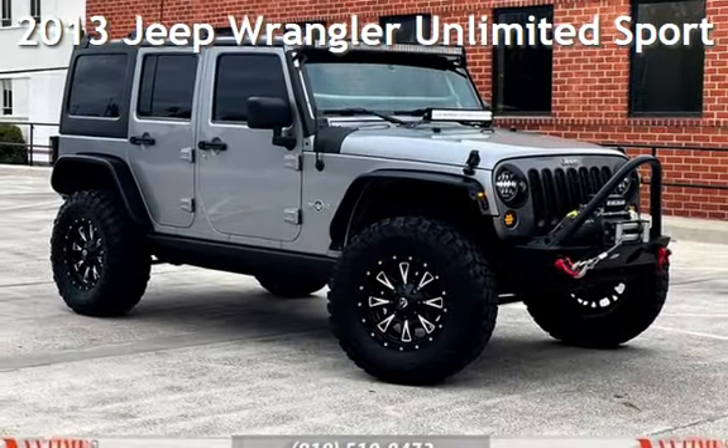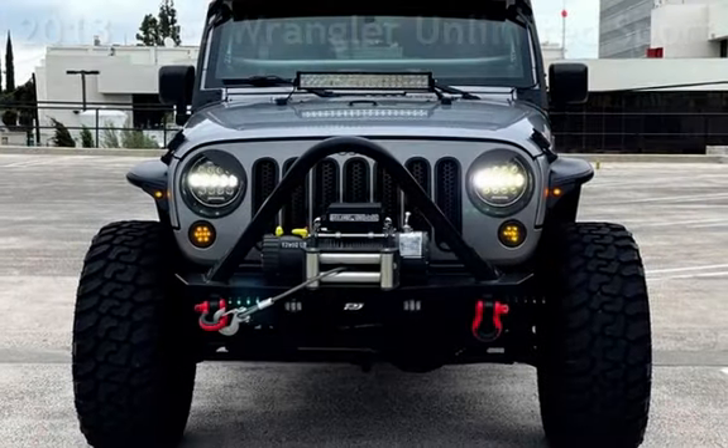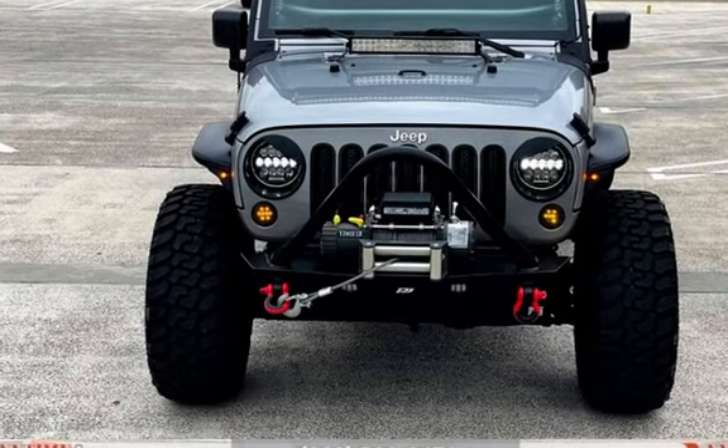Presenting a pre-owned 2013 Jeep Wrangler Unlimited Sport. This four-door SUV has a six-cylinder, 3.6-liter V6 engine, with four-wheel drive, and a six-speed manual transmission.